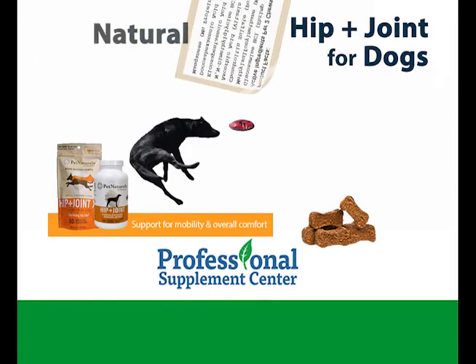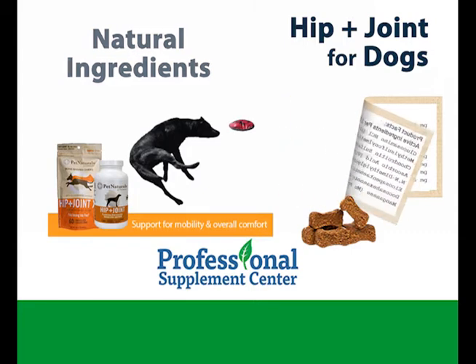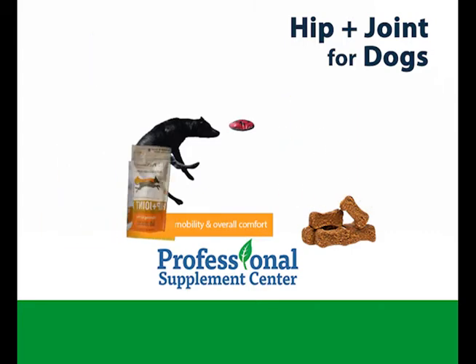The formula contains naturally occurring ingredients including glucosamine, MSM, manganese, and vitamin C, which provides the building blocks for healthy joint and connective tissue function.